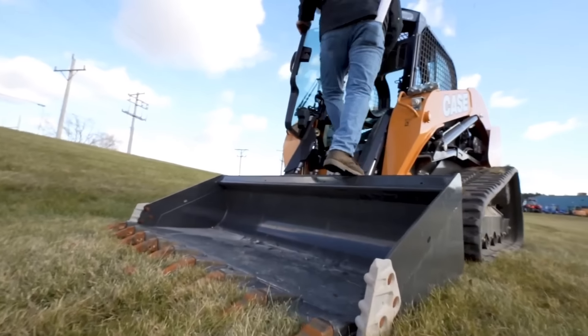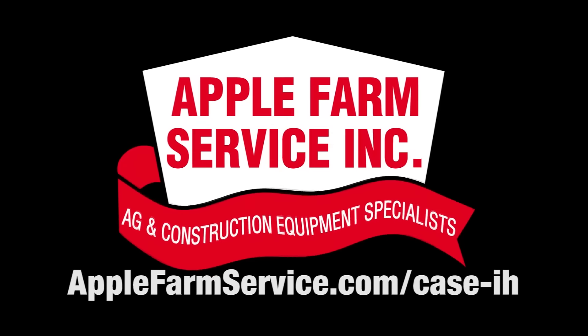Stop by Apple Farm Service today to see our inventory of Case skid loaders, or go to AppleFarmService.com/CaseIH.